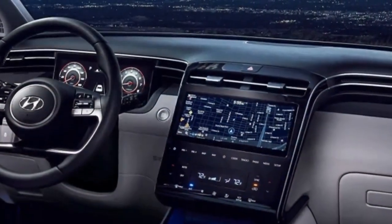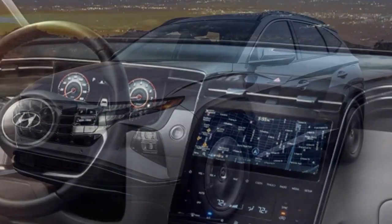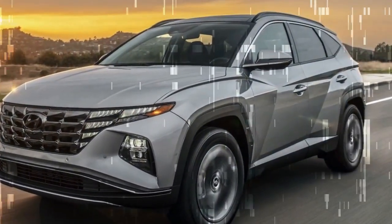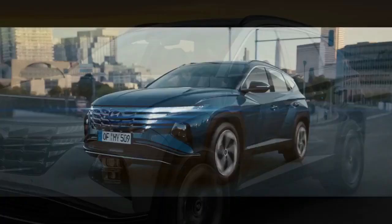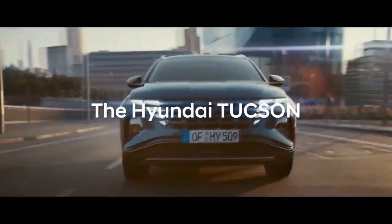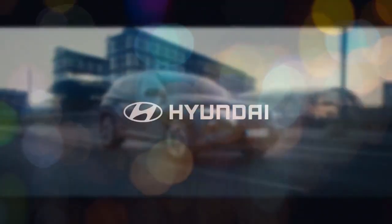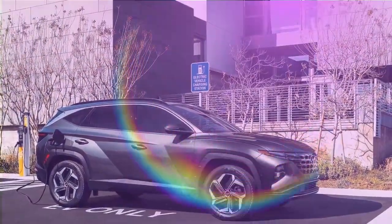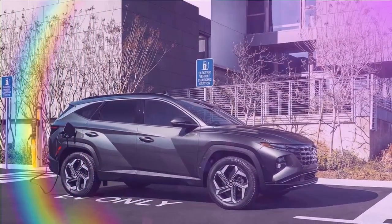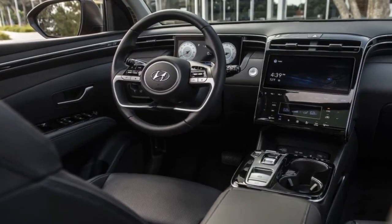The N-Line trim, now exclusively hybrid, marries sporty aesthetics with optimal efficiency, offering customers a seamless blend of style and eco-friendliness. Sporting distinctive 19-inch wheels adorned with the N-Line logo at the center caps, alongside model-specific badging on the fenders and grille, it elevates the already eye-catching Tucson. Available in four colors, the Serenity White Pearl on our test model comes with an extra $470 charge, while Titan Gray, Phantom Black, and Ultimate Red come at no additional cost.